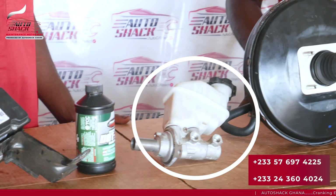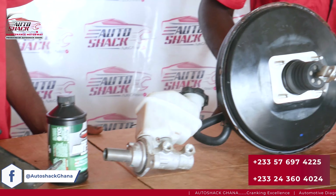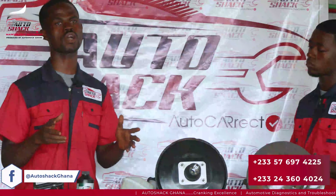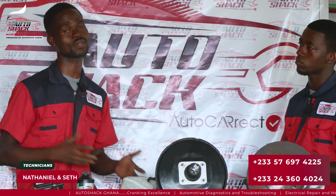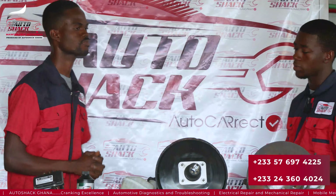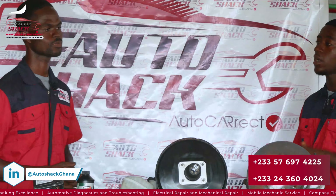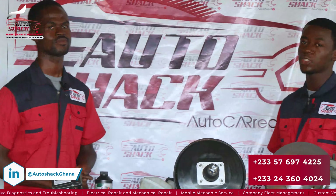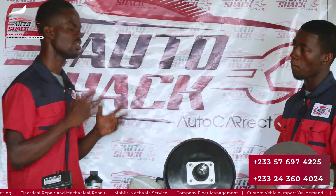Additionally, there's the brake fluid reservoir and the brake fluid, which also play a vital role in the braking system. It is very critical to maintain hydraulic pressure so that you have enough braking pressure being transferred from the reservoir to the brake calipers. Also, don't forget about the brake rotors and drums themselves, and also the lines and hoses — they help distribute the hydraulic pressure evenly.